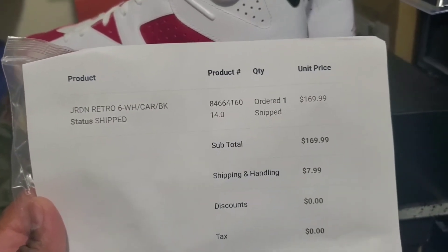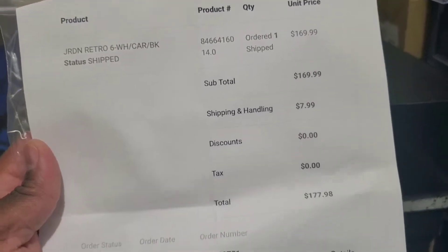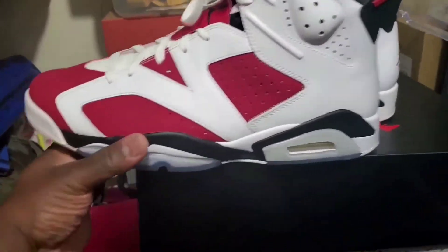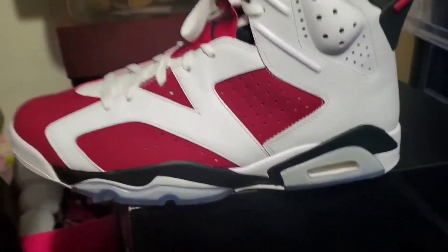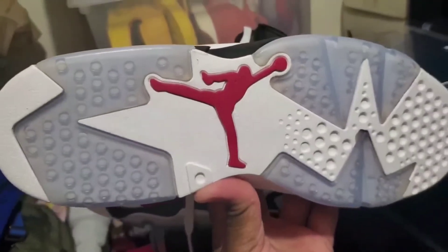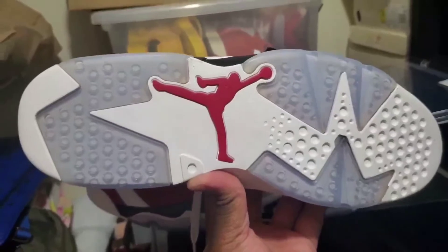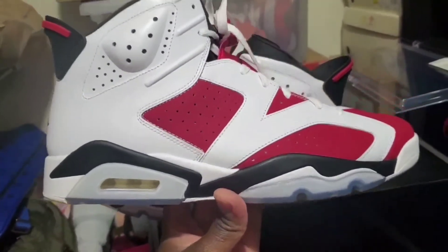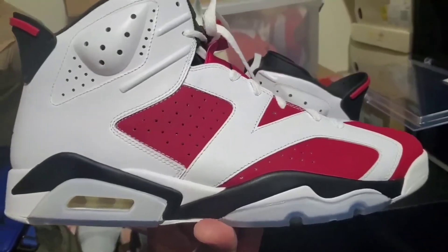I paid $169.99 for them, it came out to $179.80 — there you go, Eastbay.com. So back to what I was talking about: I honestly feel like I may need to go after the 2021s, simply because my pair, although they are very clean, I've only worn them one time.